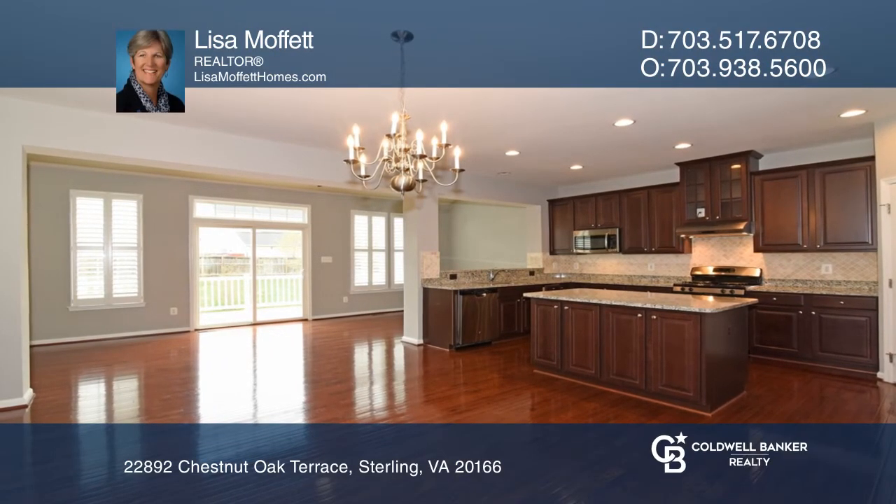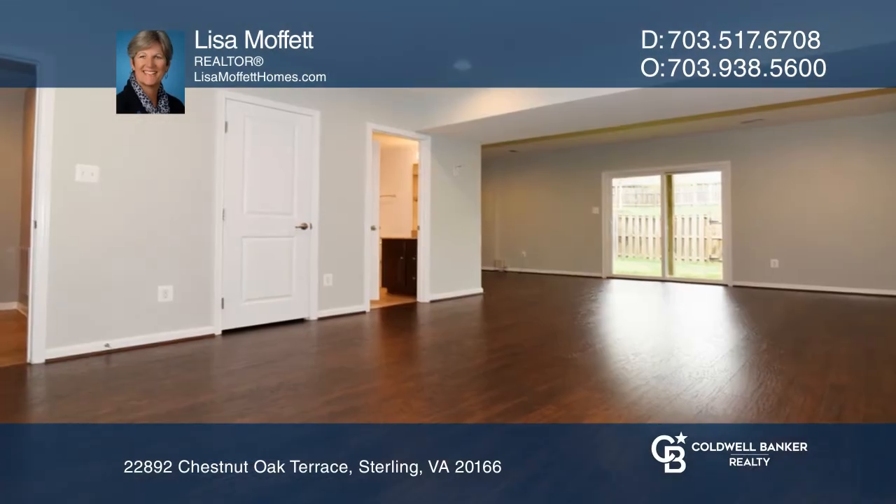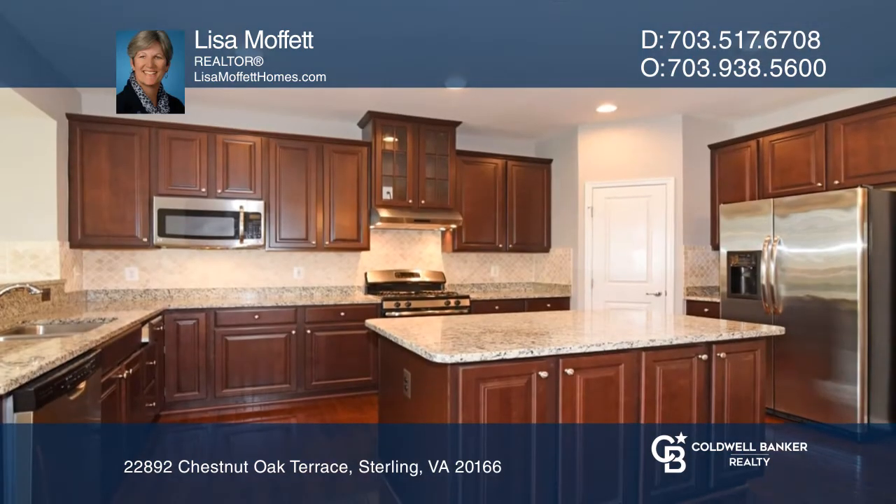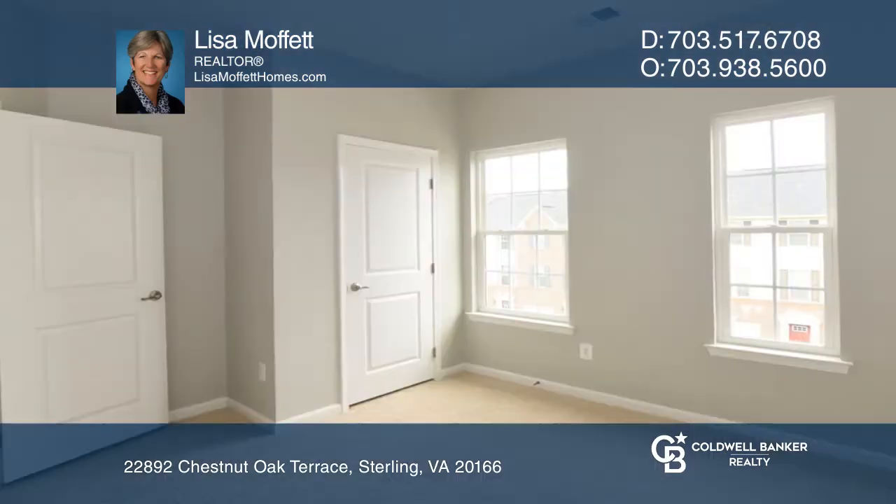Welcome to this beautiful three-level townhome in Autumn Oaks. This home is open concept with handsome hardwood floors on the main level. The large kitchen has a huge granite island and plenty of table space.